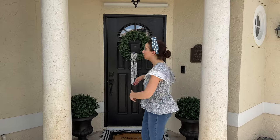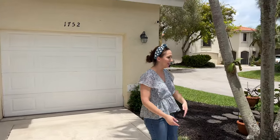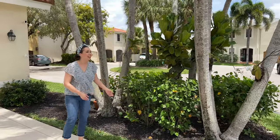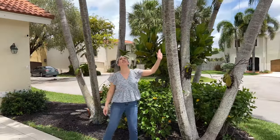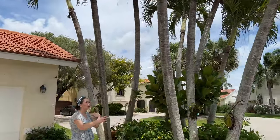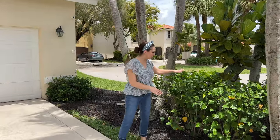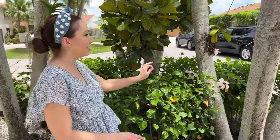We're going to start the home tour outside in the yard because you've never seen this before. This is our entryway, but Mike is going to swing the camera around and share one of my favorite spots — our front yard. We have these three palm trees; they're Christmas palms because they produce seed pods that are red come December.